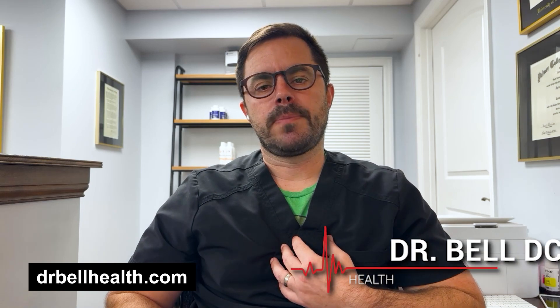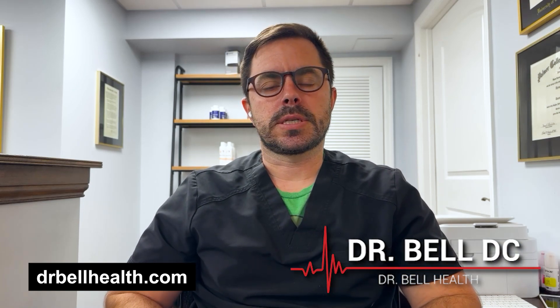Don't forget, you can go to drbellhealth.com to shop your favorite supplements and brands. Free shipping, free returns, and it doesn't cost you anything to join. Once again, I'm Dr. Bell. I hope you enjoyed this video and I'll see you in the next one.